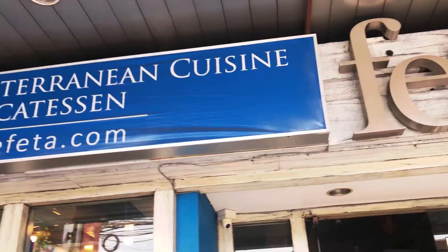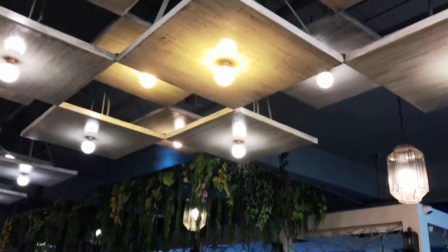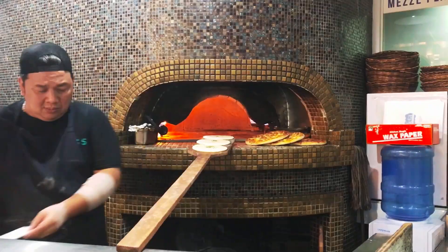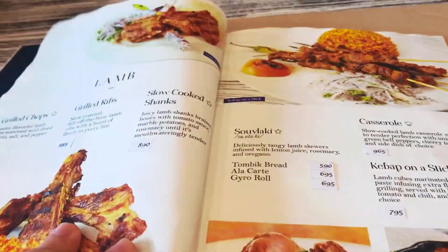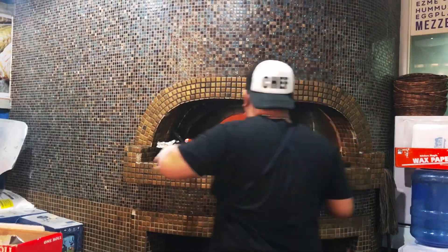This is Feta Mediterranean, one of my favorite restaurants in Metro Manila. They serve authentic Middle Eastern food, particularly Greek and Turkish cuisine. I've been to the Middle East, and my friends have as well, and this is the real deal! I've eaten here so many times and I just love their food.